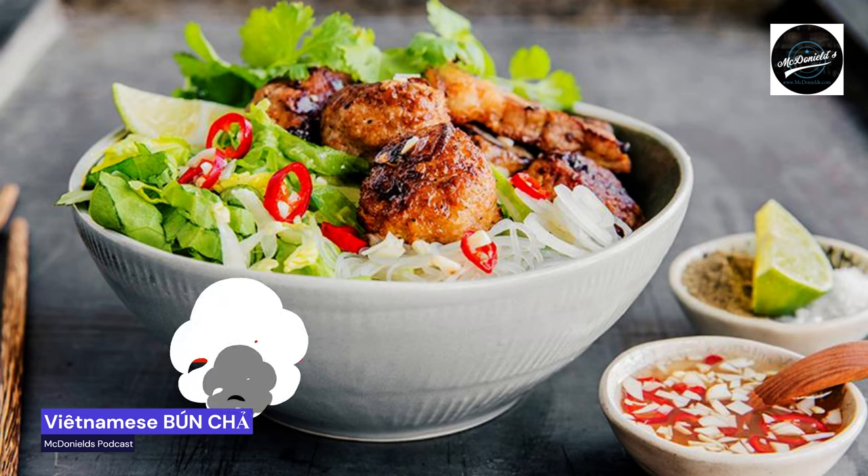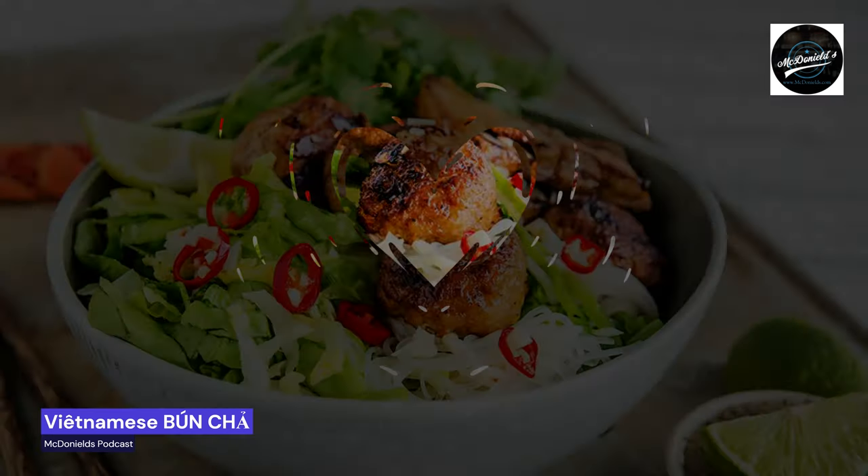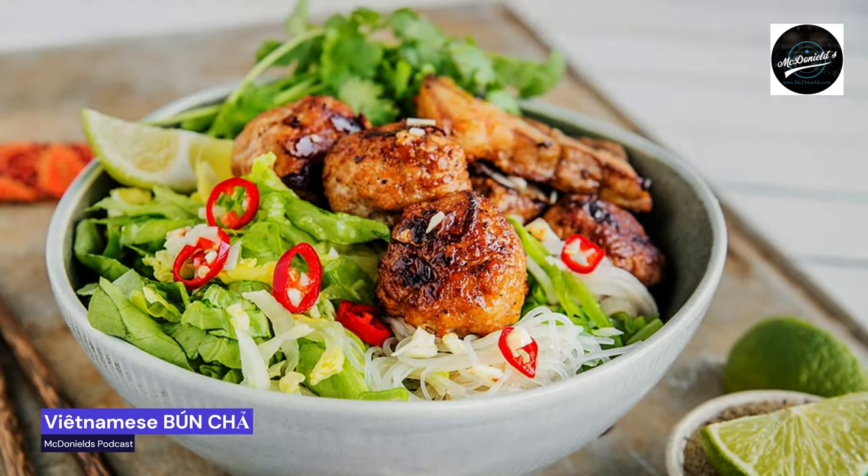Bánh chá is a typical Hanoi dish. It is also world famous — the most well-known Vietnamese dish after the excellent breakfast soup pho, which has become a real trend dish here in Europe. The Vietnamese are good at barbecue, and this dish consists of grilled pork two ways, noodles, and a vinegary sour dip.